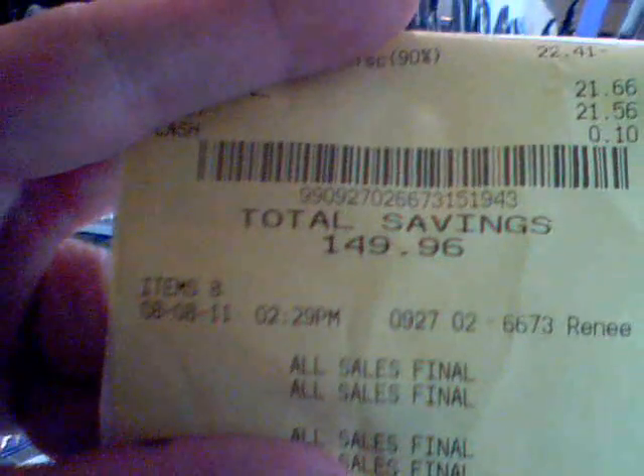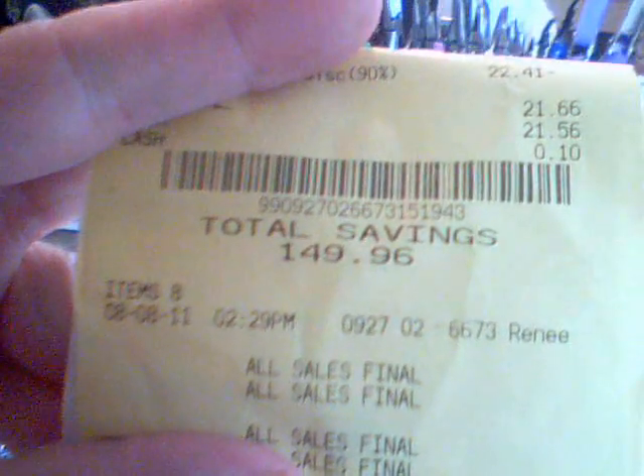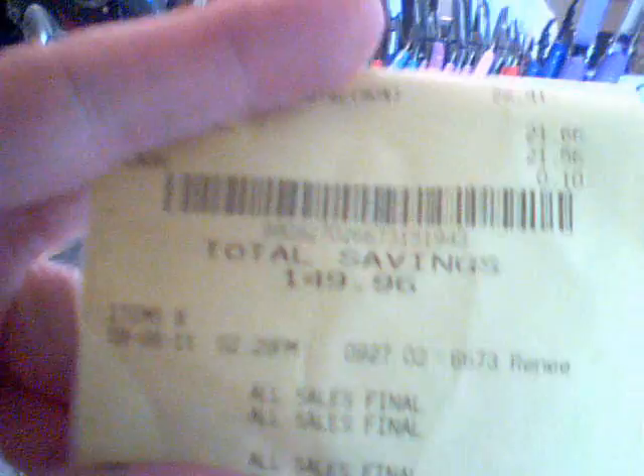With all the other stuff, I saved $149.96 and I paid $21.66.